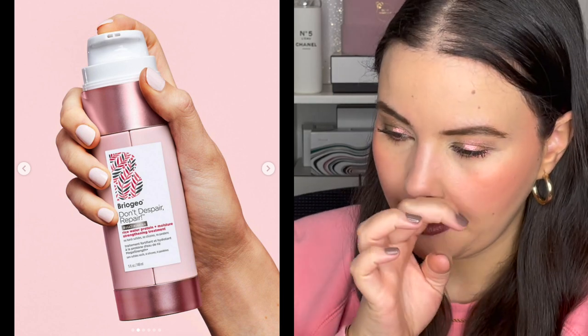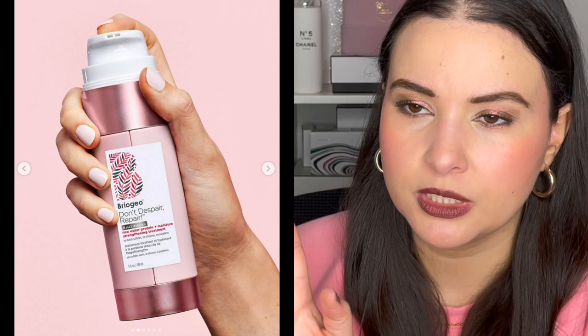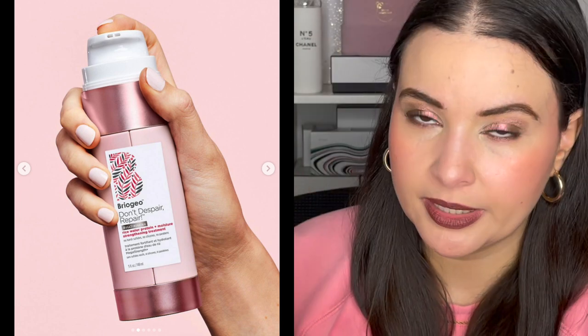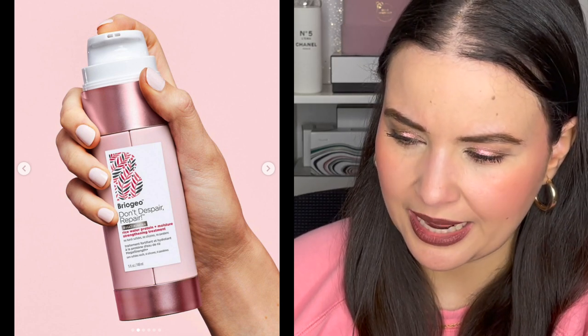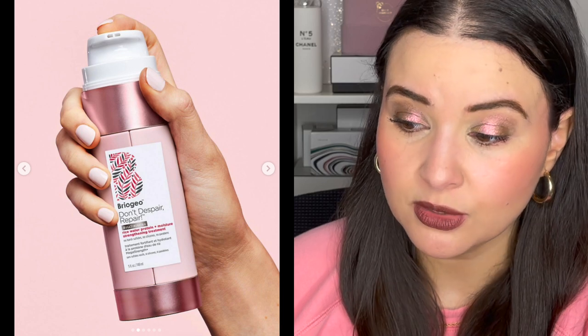My hair care routine I enjoy, knock on wood. I could try maybe one of these — maybe the mask. But I have naturally curly hair that is also very thin and fine, which is sort of an oxymoron because most products for curly hair are very rich and heavy, and that's the opposite of what I need. Maybe I could try the oil just to add a little bit at the end of my hair care routine, or maybe the shampoo. I think the deep conditioning mask would just weigh my hair down. But that, maybe.